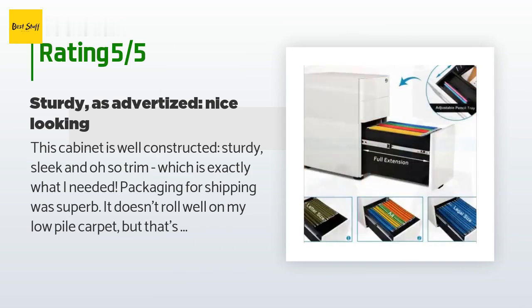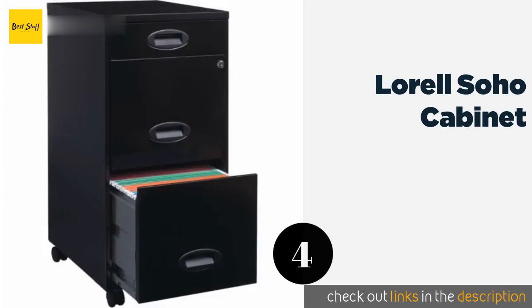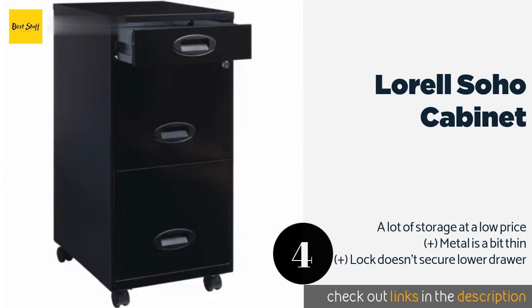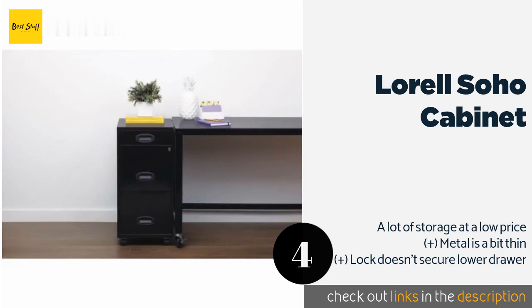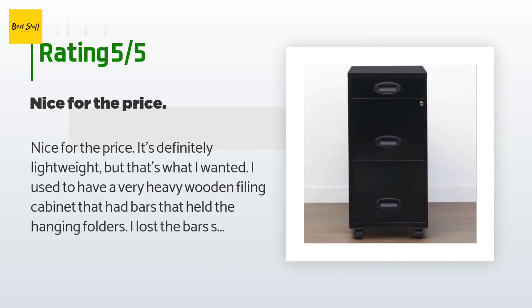The next one is Laurel Soho Cabinet. Most mobile models only offer one letter-sized area for hanging file folders, but the Laurel Soho Cabinet provides two of these large compartments. It's an apt selection for those who know they're mostly going to be dealing with documents. This product is available on Amazon for $86 — check out the link in the YouTube description below. The average rating is 4.1 stars with more than 1,956 customer reviews.